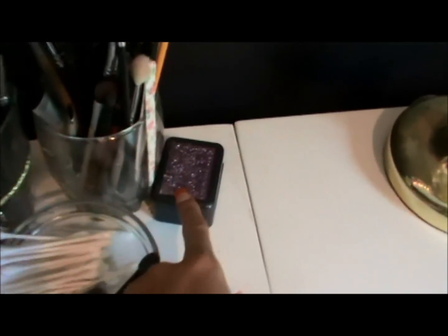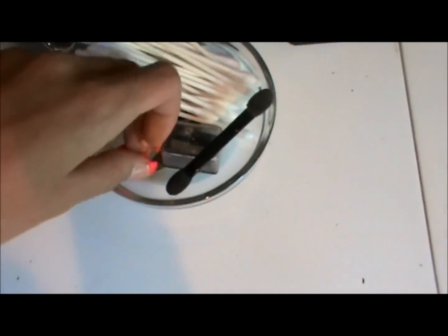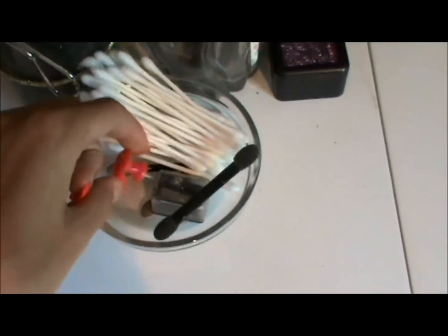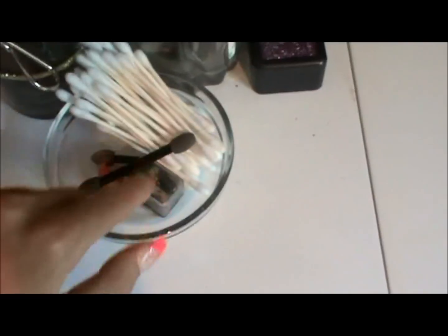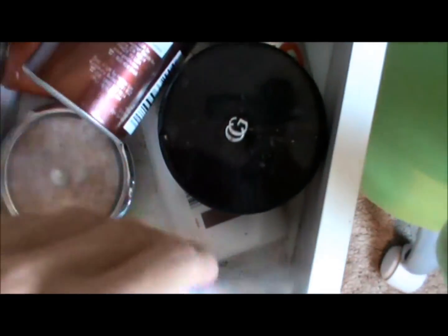I have my Urban Decay brow kit box, tweezers, and a little jar where I keep Q-tips. I keep thumbtacks to separate my eyelashes, plus little sponge applicators and a pencil sharpener. The first drawer holds my big powders that don't fit in my makeup drawer, and my ClearSol Acne Solution.